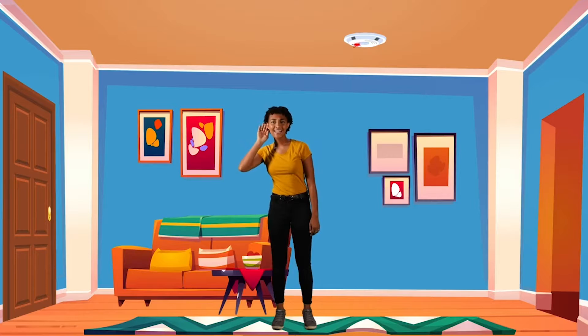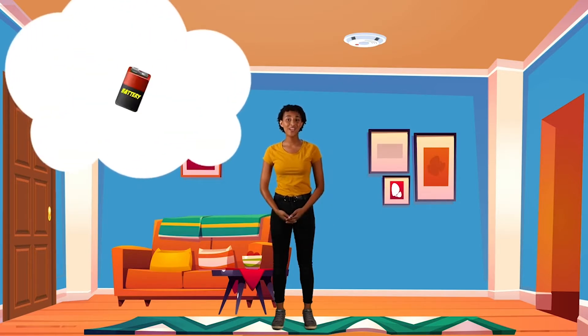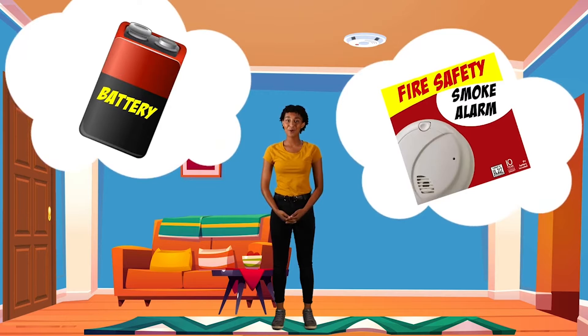Listen, what's that sound? Sometimes a smoke alarm makes a chirp sound like a chirping bird. That means the battery is not working or the smoke alarm is getting old. When you hear the chirp, let a grown-up know so they can change the battery or get a new smoke alarm.